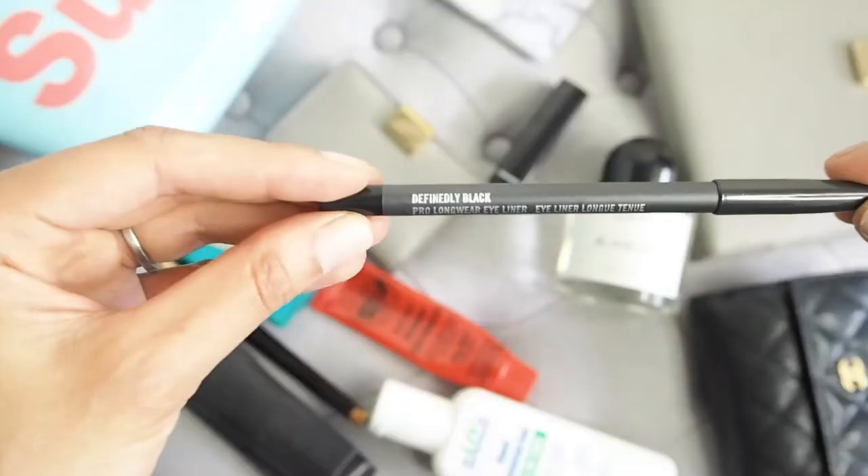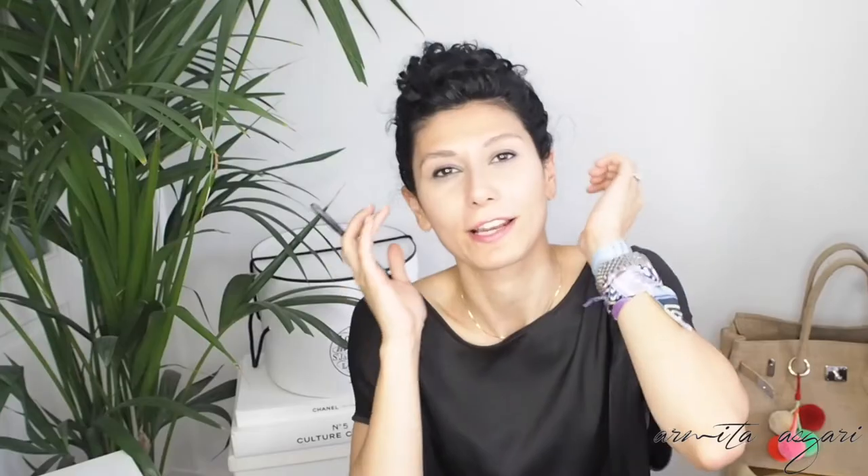This is MAC's eyeliner in Pro Longwear because I need almost waterproof eyeliner. I use this on the inside of my eyes as well as on my eyelids and I smudge it. I like makeup to look really effortless and smudgy — soft and natural — even when I'm wearing a lot, I like it to look as though I'm not and that I didn't make too much of an effort.